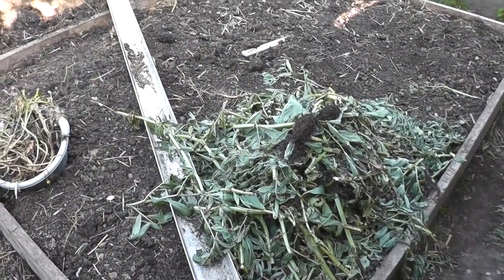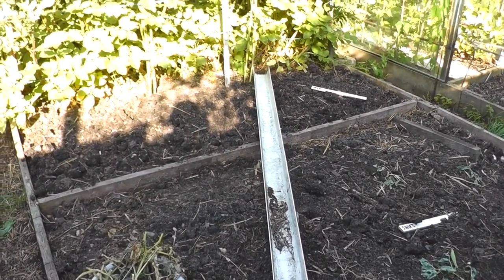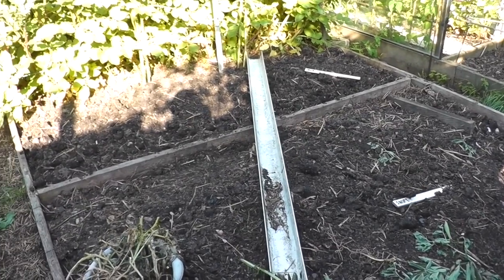This bed here is where the first early potatoes have come out. I'm still not sure what I'm going to put in yet - I've got a few winter brassicas to put somewhere, so maybe I might pop them in there.